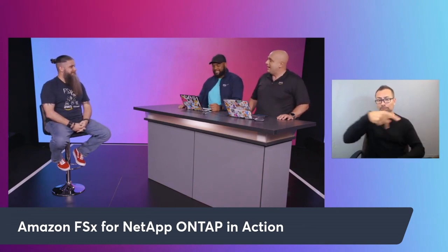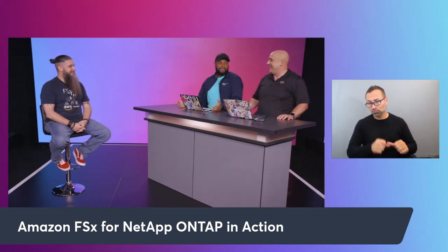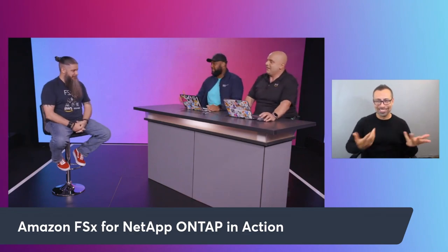Thank you, Nick, for being here — this was just super awesome. We could speak with you for another hour, but unfortunately we've got to move on. Thank you so much for joining us.